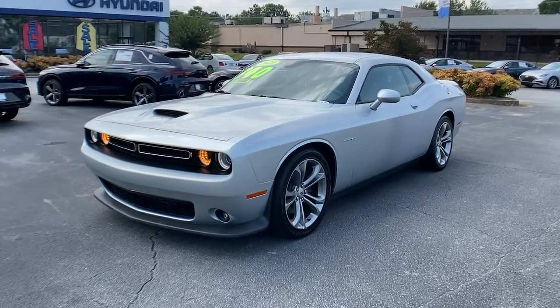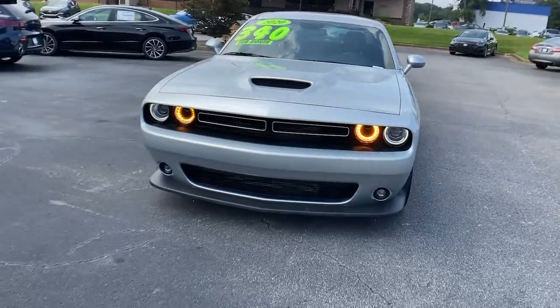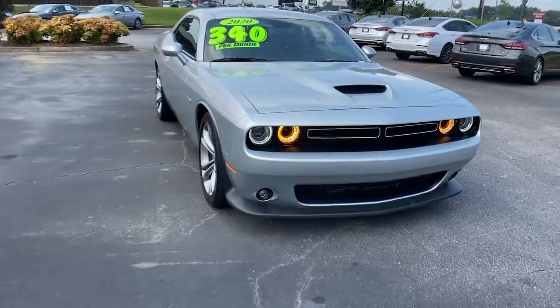Check out this 2020 Dodge Challenger. This vehicle still has fewer than 20,000 miles on the clock, so it won't last long.